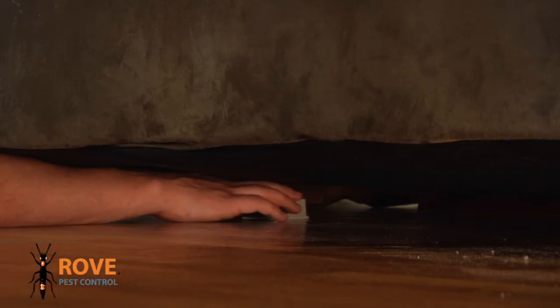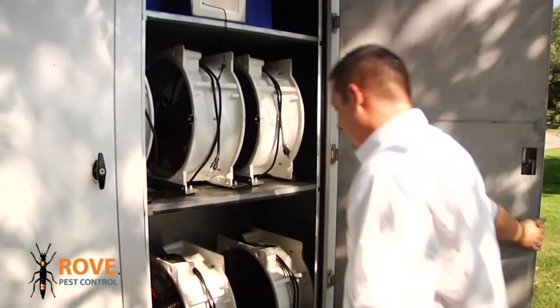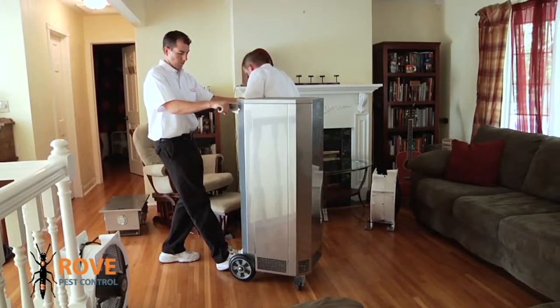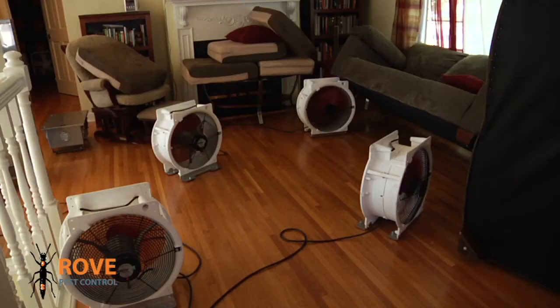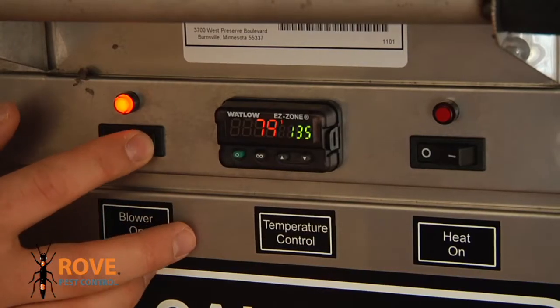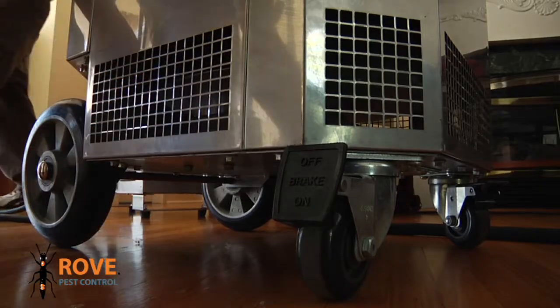Wireless sensors are put in place to accurately monitor the process, as high-tech fans circulate heat throughout the areas of infestation and throughout the structure. What those sensors are doing mainly is making sure we don't have cold spots. Temperatures are elevated to levels intense enough to kill the bed bugs without damaging your home and your belongings.